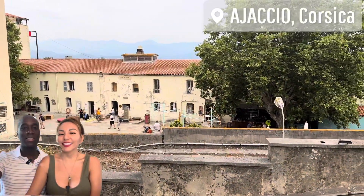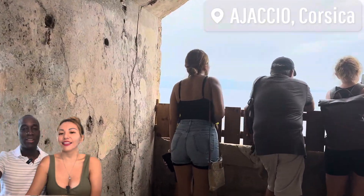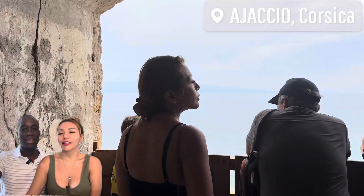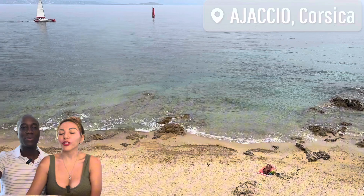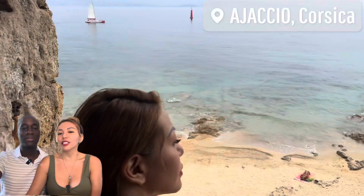Look over here — that's the citadel in front, and in this area we saw some people looking out. We tried to see what it was, and it's basically the marina itself with a little beach at the bottom. You can see some people enjoying the water — pretty nice.